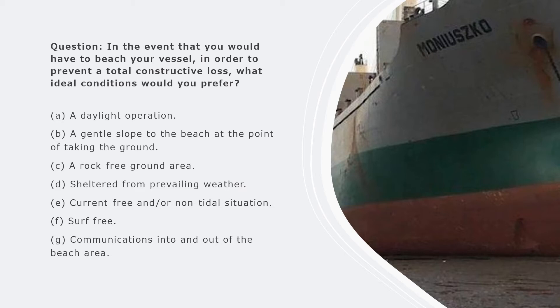These are the ideal conditions, though it is very difficult to tick all these boxes. If you are carrying out an emergency beaching you will just have to work with what is available to you, but this is how you can answer the question in the oral examination.